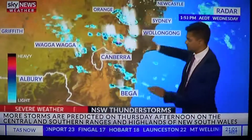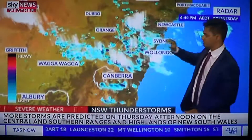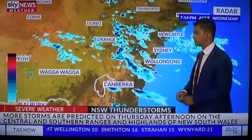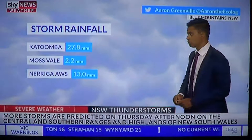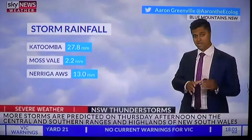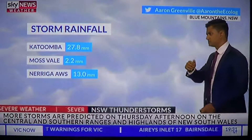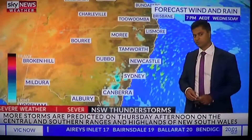Looking at the radar imagery, you can see how the storms popped up during the afternoon and became fairly widespread across the southern highlands, central ranges, and even some areas of the west and Riverina getting isolated storms as well. With the rainfall rates, the storms were fairly strong. In fact, Katoomba had 15 millimeters in just 10 minutes — enough to cause flash flooding. Mossfield got two millimeters, and we had rainfall rates around five to six millimeters in other places with thunderstorms.